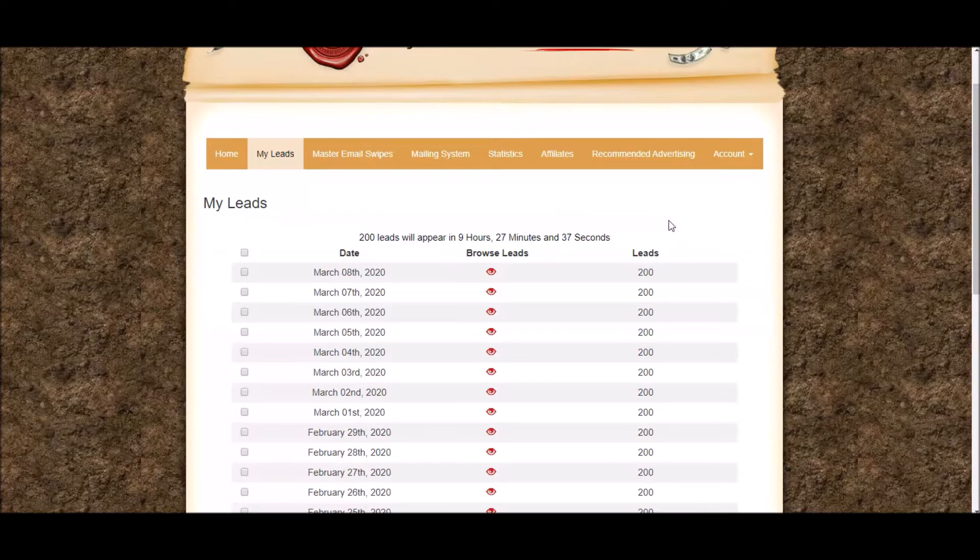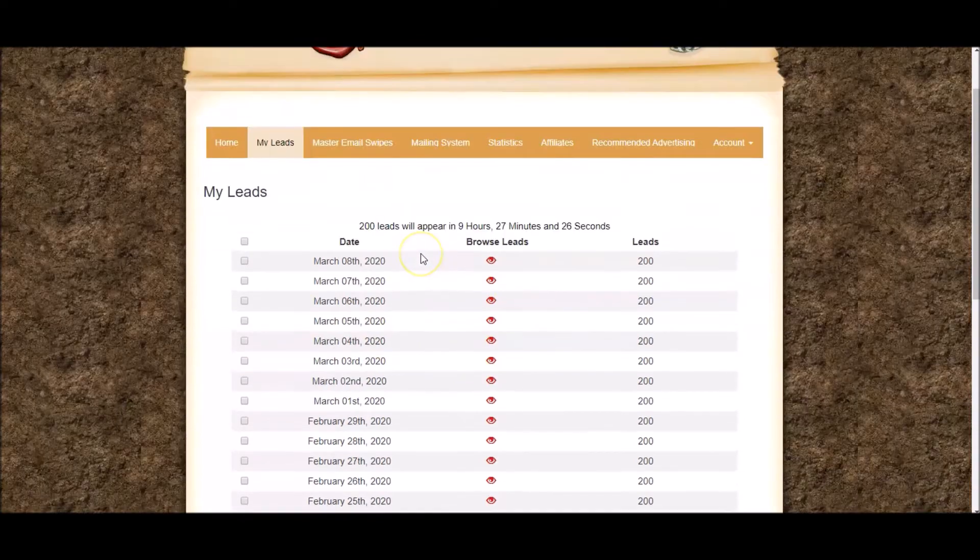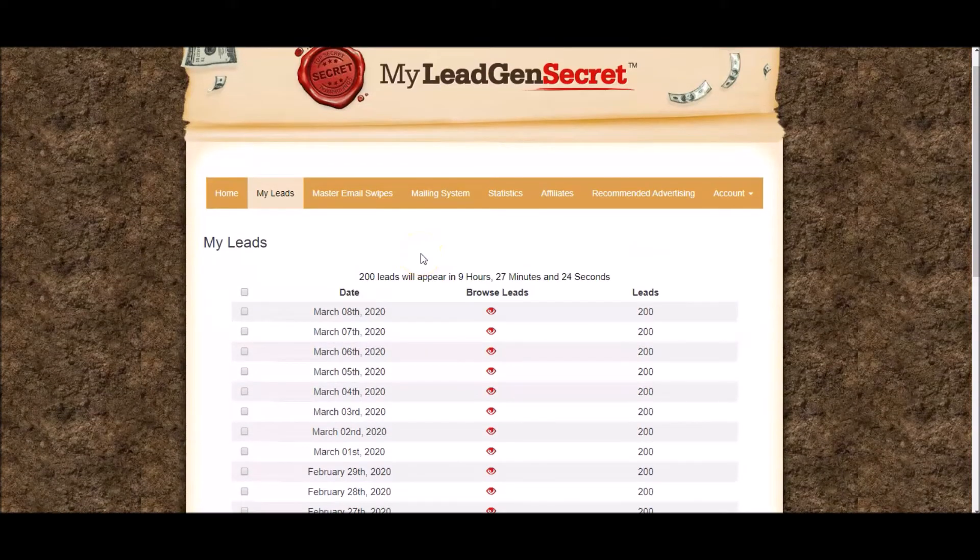They're going to do exactly the same for you when that happens. You can see I've been getting these 200 leads every day from the second day I joined. That's where you'll see your leads.